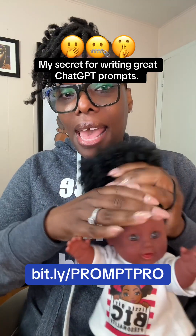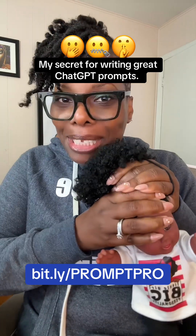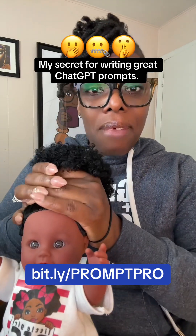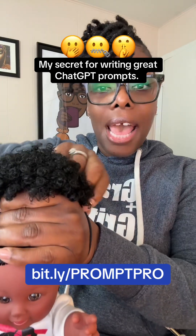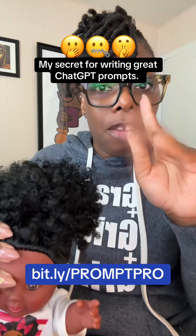Hey y'all, how many of you guys have issues writing prompts for ChatGPT? How many of you guys have issues writing prompts to have an effective conversation with ChatGPT? Give me a one in the comment section.